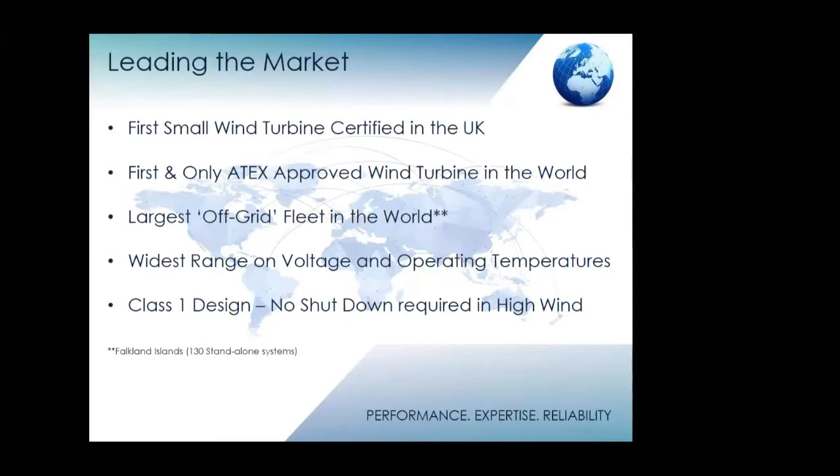Because we manufacture the turbine ourselves and build the generators ourselves, we can produce a number of voltage models — 24, 48, right up to 300 volts for grid connect. It's designed to class one, which we warranty to 70 meters a second wind speed. It never, ever shuts down in any wind, so we produce power continuously.